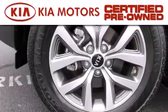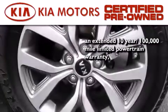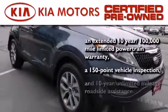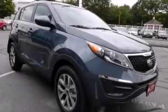With this certified pre-owned Kia, you get an extended 10-year, 100,000-mile limited powertrain warranty, a 150-point vehicle inspection, and 10-year unlimited mileage roadside assistance. Stop by today and test drive this vehicle for yourself.